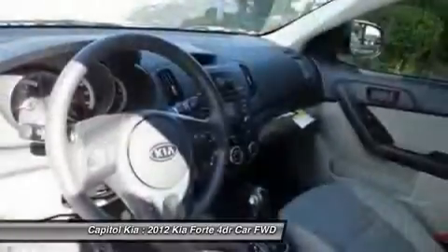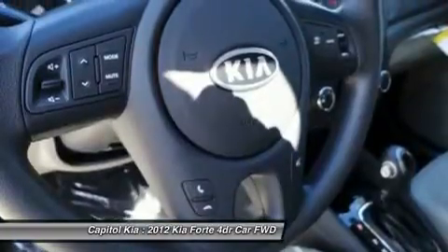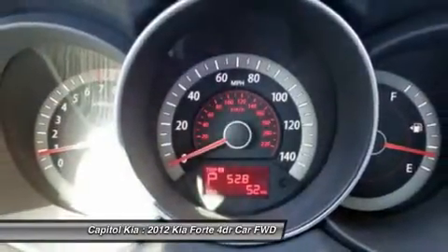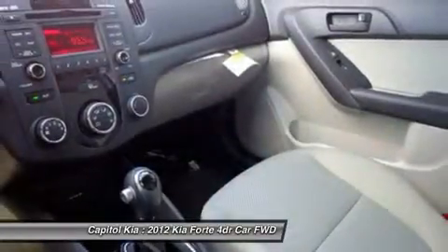Kia's sound system is claimed to be one of the most advanced sound systems available, which includes speed-dependent volume compensation to automatically increase the volume at higher speeds.